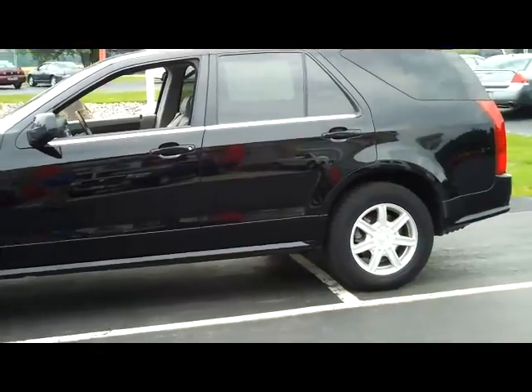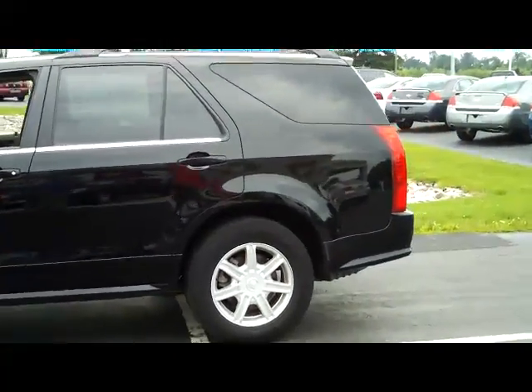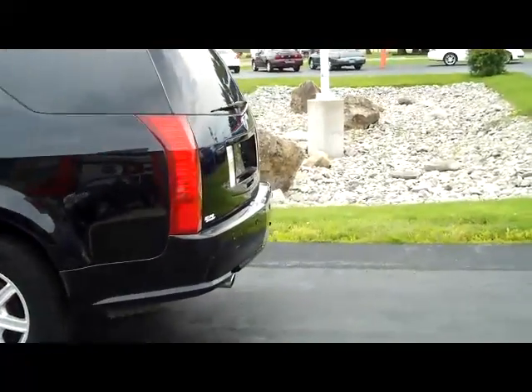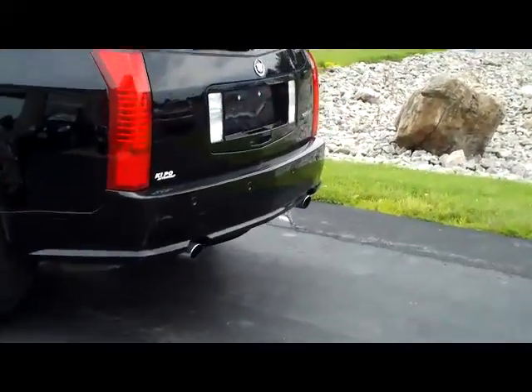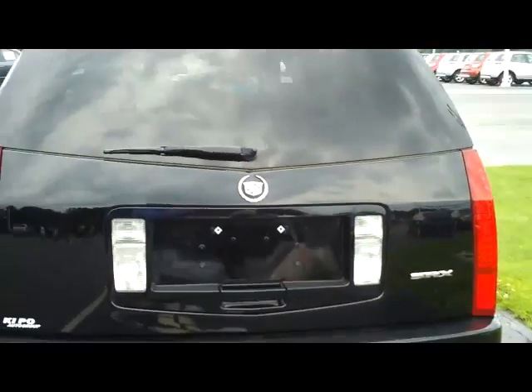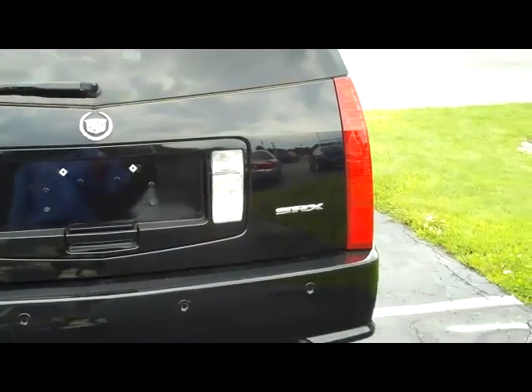Everybody's familiar with the Escalade. Escalades are beautiful vehicles, considerably larger than this one. If you want that Cadillac comfort in an SUV but you don't want something quite that large, the SRX is definitely a vehicle for you to take a look at.